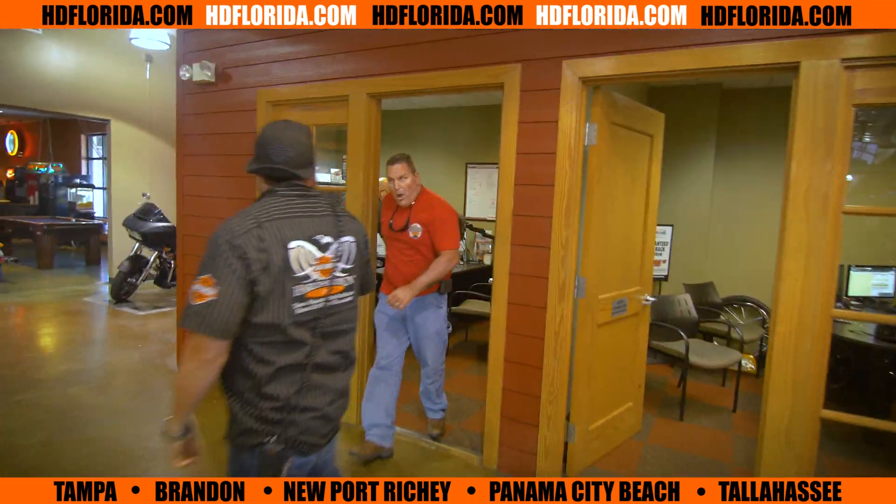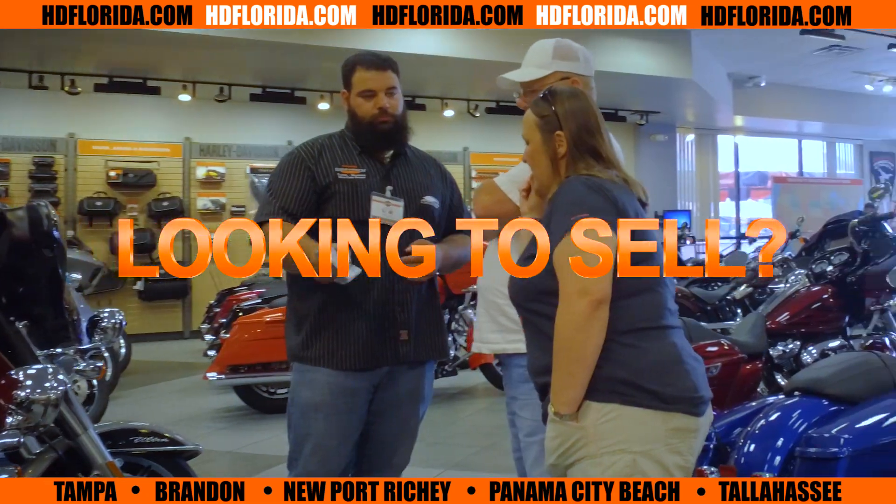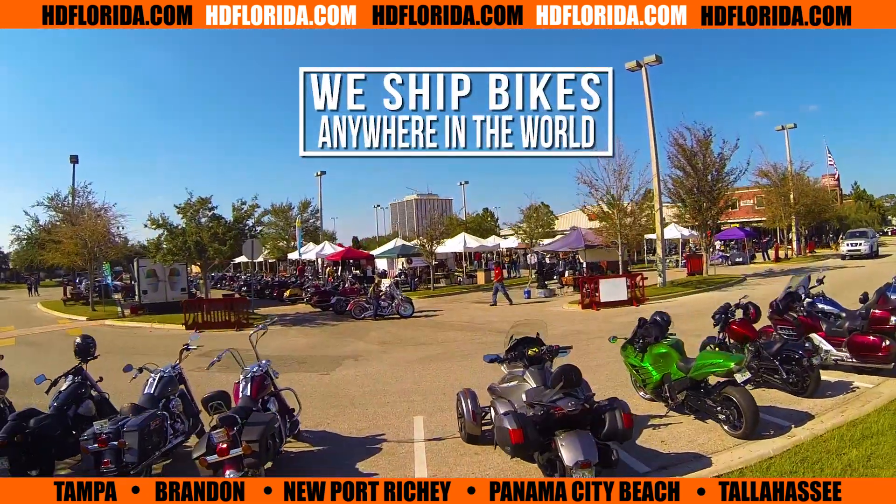With great financing options, we can get you started on your journey in no time. Looking to sell? We buy them all. We ship bikes anywhere in the world.